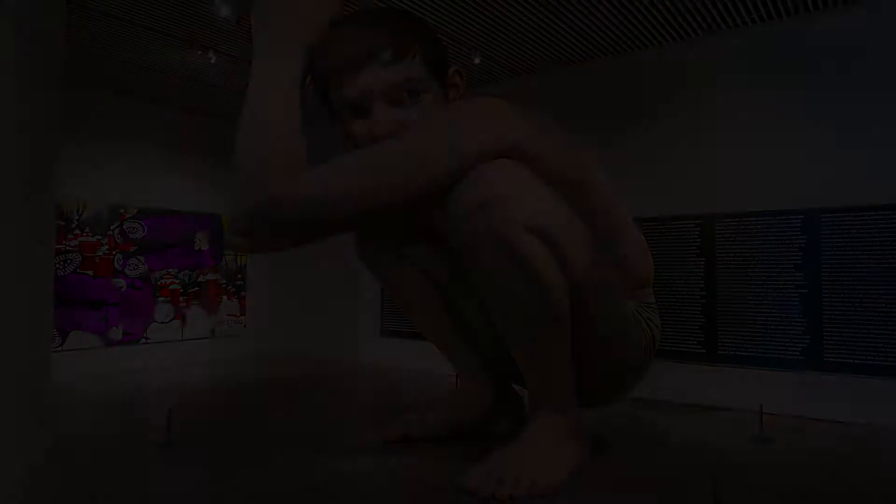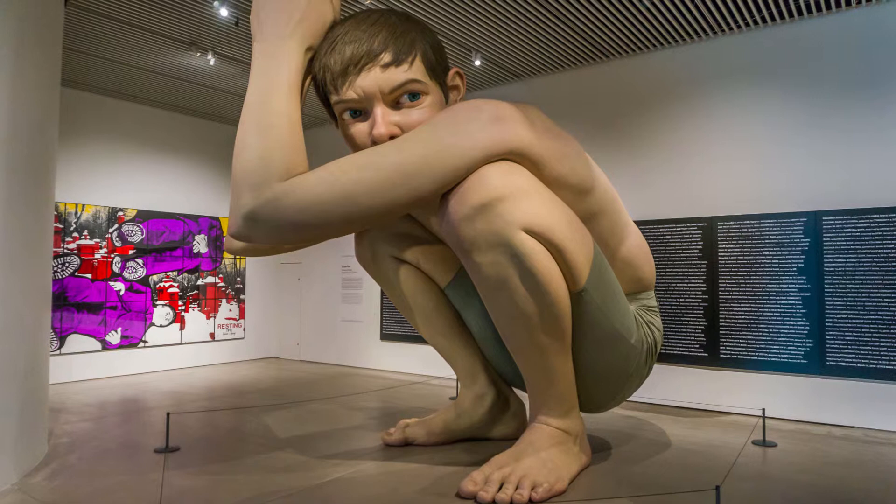In the expanded cellar you find the first attraction of this museum. The sculpture Boy by Ron Mueck was made in 1999 and is about four and a half meters high.